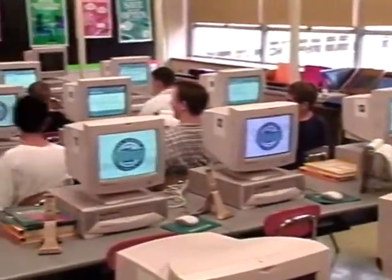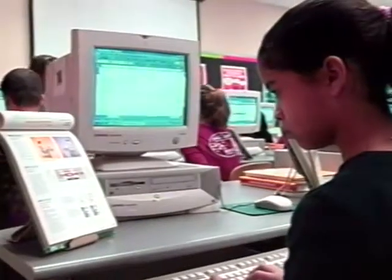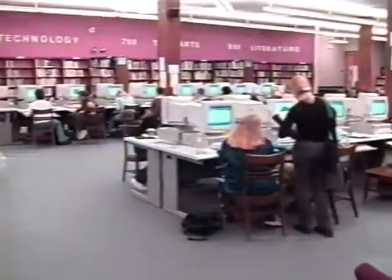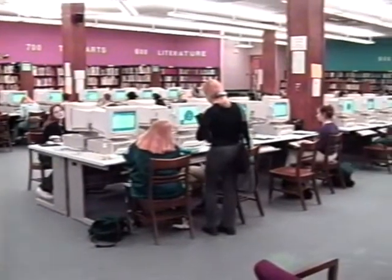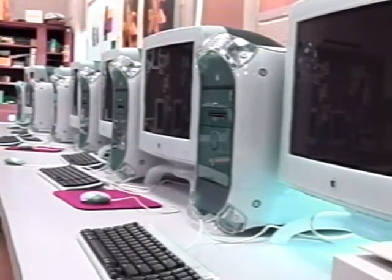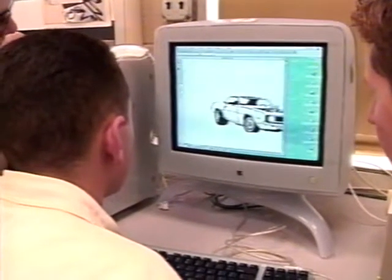North Penn's technology team has installed computers and labs at each of North Penn's three middle schools. At the high school, math, science, social studies, and English classrooms all have a computer, printer, VCR, laser disc player, and a large screen monitor. The North Penn High School IMC has been fully updated with new computers, and the Technology Education Lab has been equipped with 15 new powerful graphic workstations.